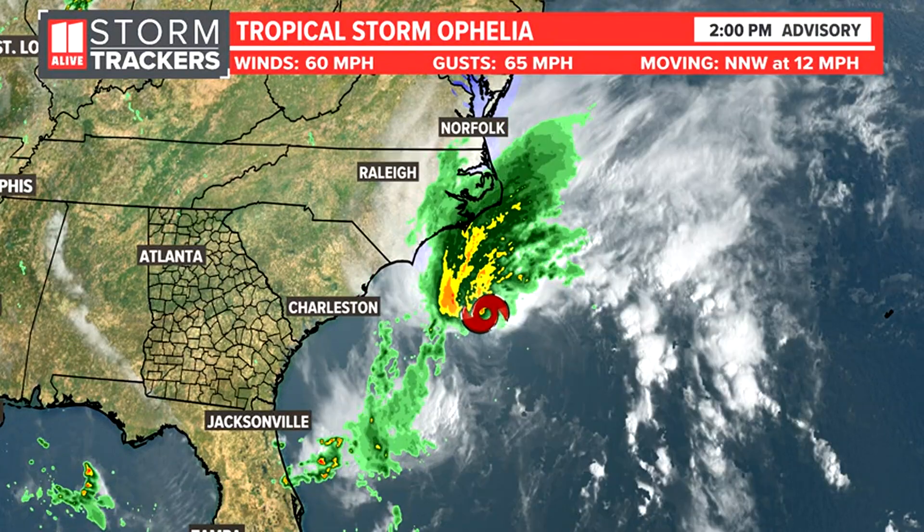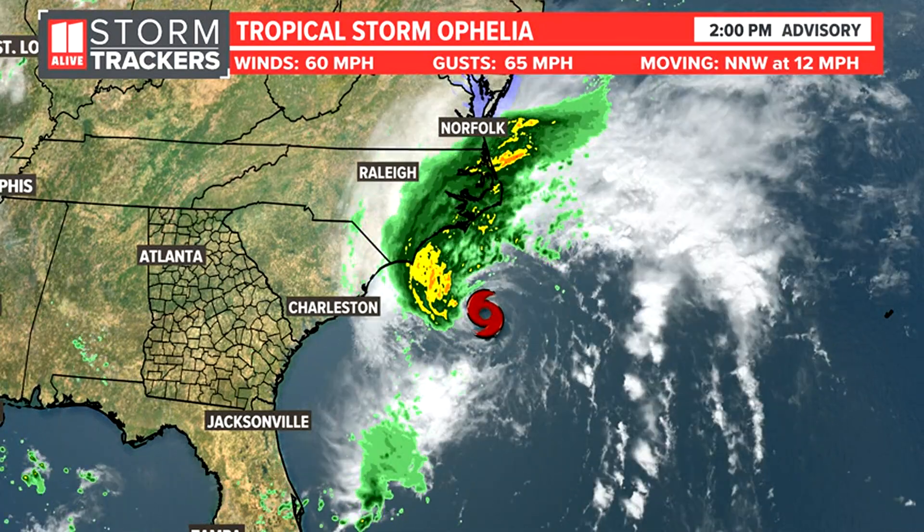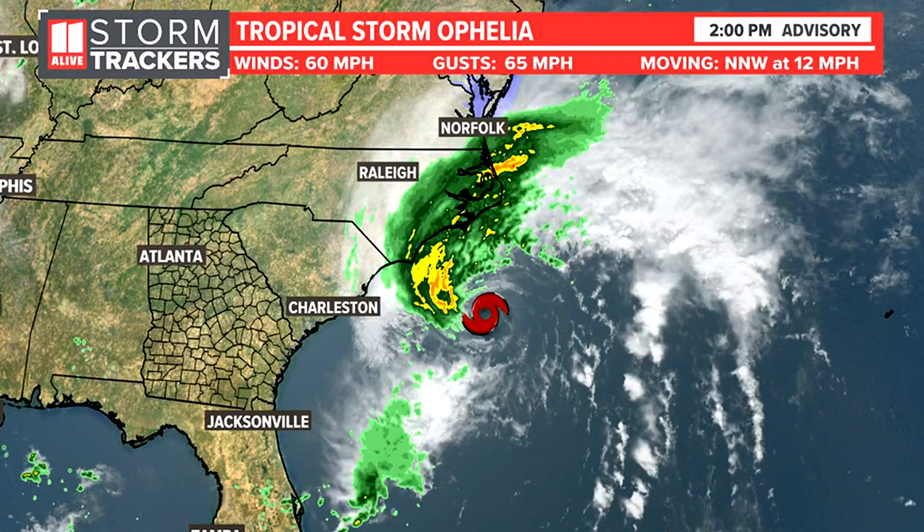Max winds are 60 miles per hour, gusts to 65, and believe it or not, those tropical storm force winds extend right now 275 miles outside the center — for just a tropical storm.